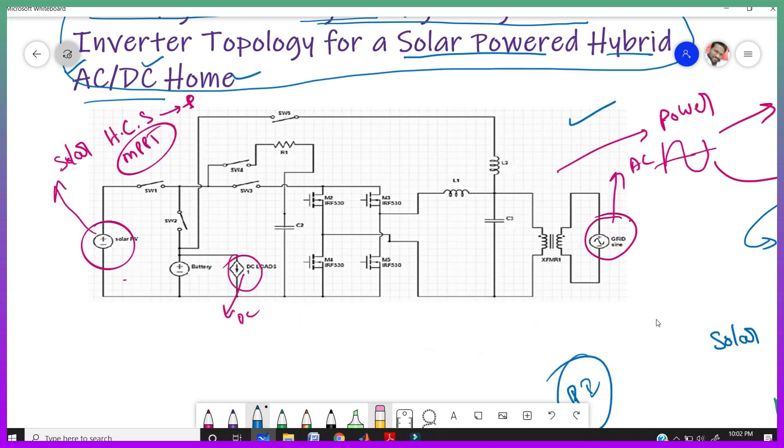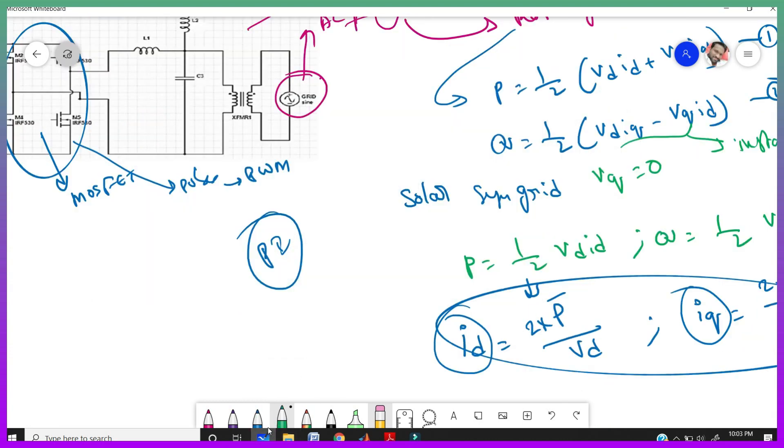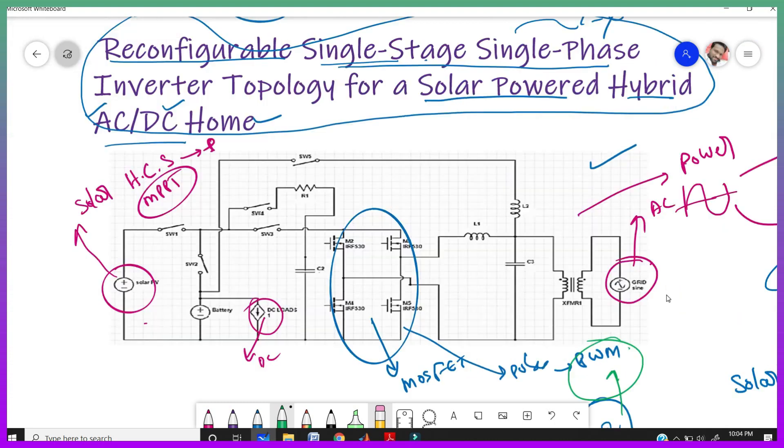In our circuit, we are using bi-directional switches — MOSFETs or IGBTs — as controllable switches. To turn these MOSFETs on and off, we need to supply pulses, which is why we are using Pulse Width Modulation (PWM). After controlling all parameters, the output is given to the PI controller, which controls those parameters and gives them to the PWM. The PWM then turns the switches on and off based on those parameters.